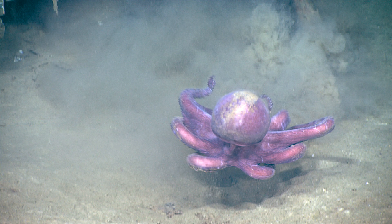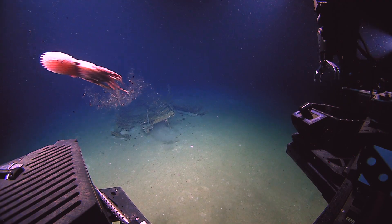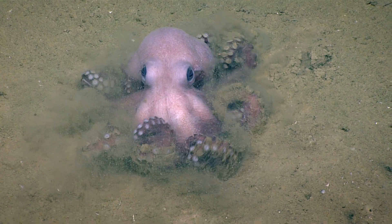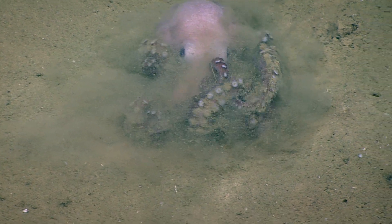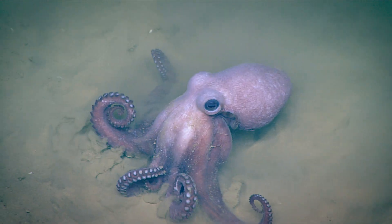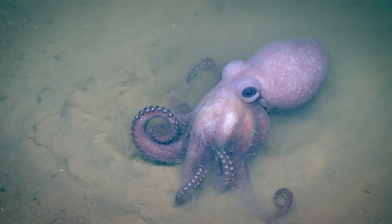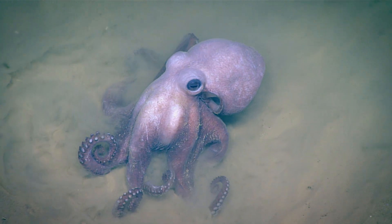He gave up. He's just very upset that he couldn't take that hiding spot from the other octopus. I've seen a lot of images and some videos of that species before, but I've never seen that kind of behavior. Exciting Octopus Friday for us here on the Okeanos Explorer.